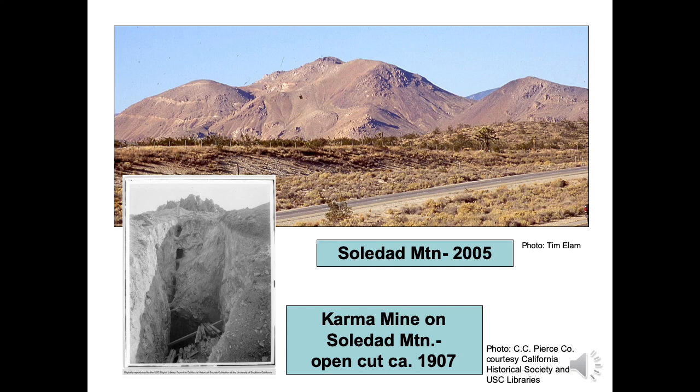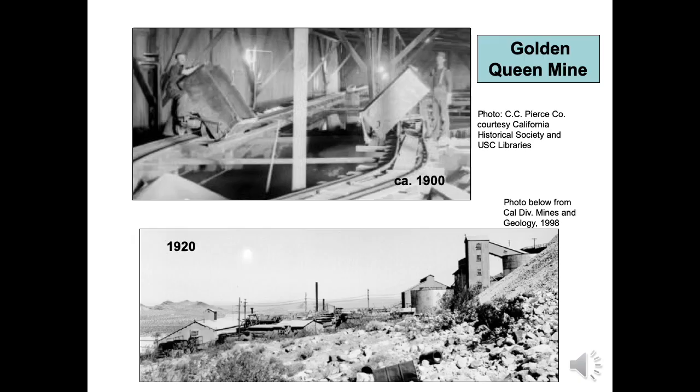The largest ore bodies of the Mojave District were found on Soledad Mountain. Mining began there before 1897 on the north slope at the Queen Esther, Karma, Echo, Elephant, and Gray Eagle mines. Soledad Mountain mines had significant underground workings. A Carmen mine photo shows a small open cut above an ore chute leading underground. Between 1894 and 1909, the Queen Esther produced about 62,000 ounces and the Karma produced 37,000 ounces of gold, along with significant volumes of silver. However, from 1909 to 1929, activity was minimal. The mill photo on top shows two workers tipping gold- and silver-bearing fractions of crushed ore into cyanide leach tanks.